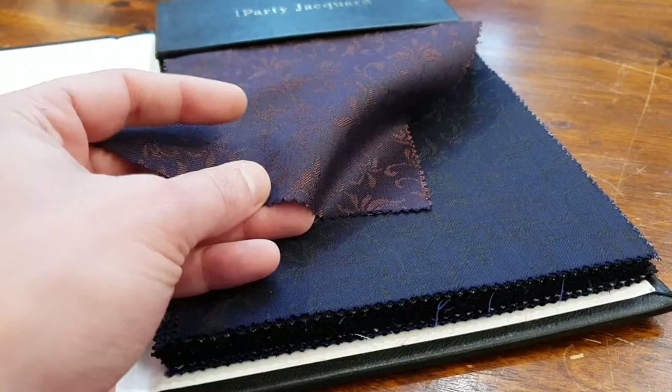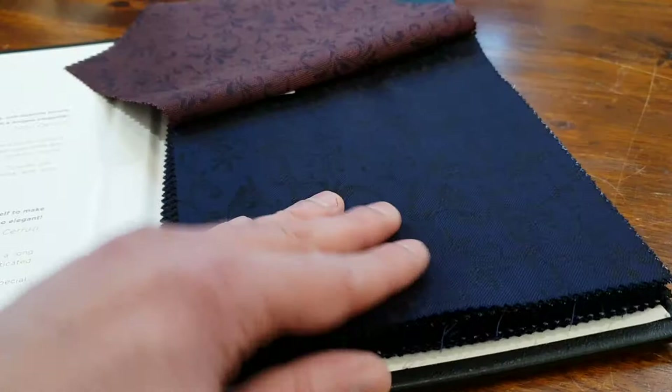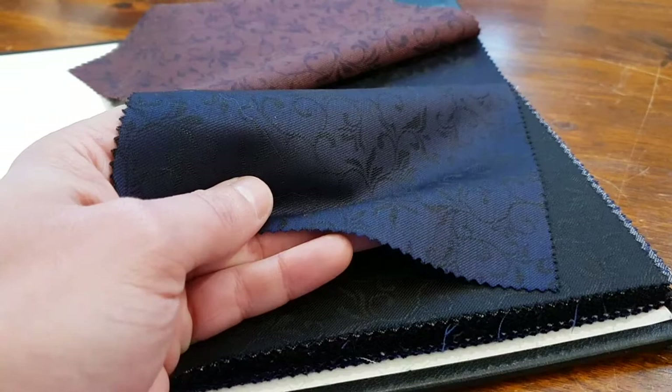The blue ones are very popular, like this one. You see the weave, you see the jacquard in it. For the people who say, okay, I have all kinds of blue suits and jackets, but it might be time to spice it up a little bit.